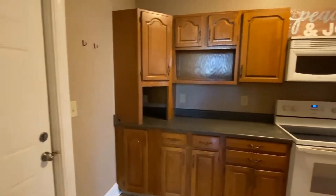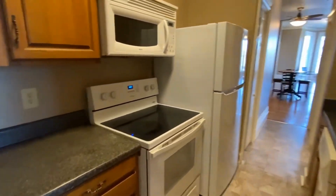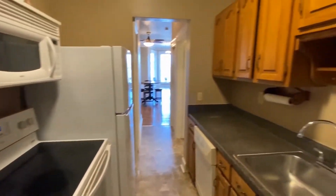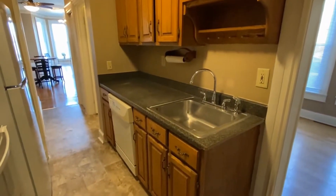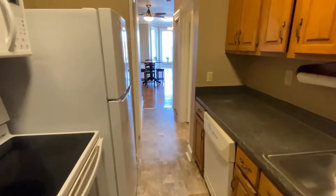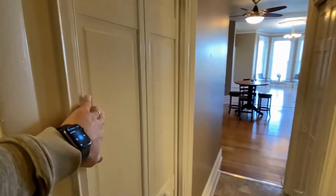In the kitchen you have lots of cabinet space. This fridge is brand new. Lots of cabinet space, lots of counter space, lots of storage — you have some of these little spots where you can store things.